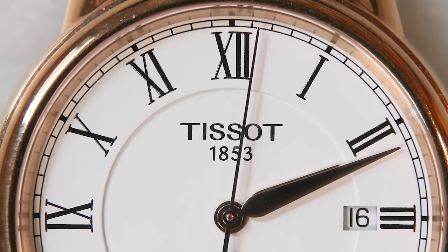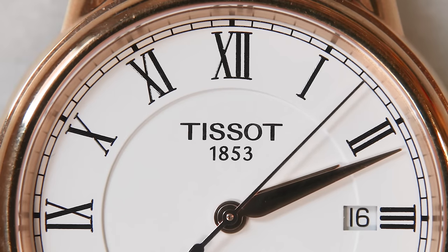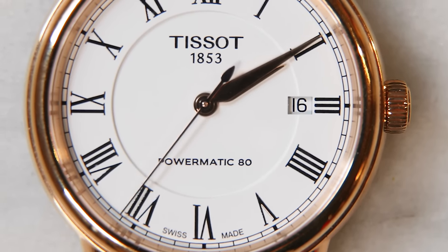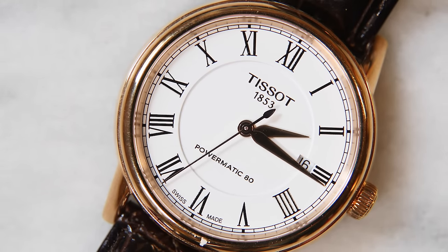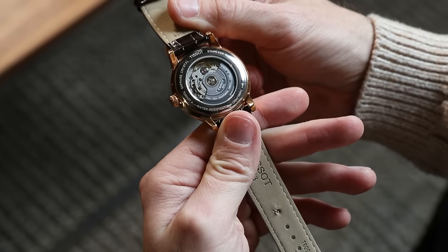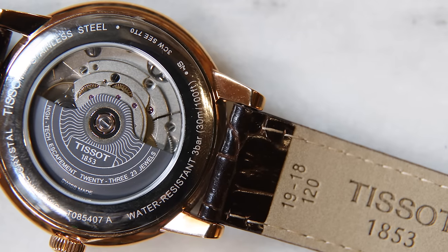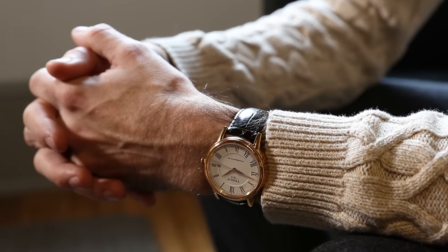It's a really nice dial with Roman numerals for the hour indices. The hour and minute hands look really nice. One thing I really want to point out is the date window — a lot of people get hung up on the date window thinking it really ruins the harmony of a dial, but this one is very subtle. It's at three o'clock and you really hardly notice it. It does nothing to ruin the way the dial looks. This also has a see-through case back and a brown leather strap. It's a really handsome watch. If you're looking for something to wear every day but that you can also dress up, the Tissot Carson Powermatic 80 is a fantastic option.